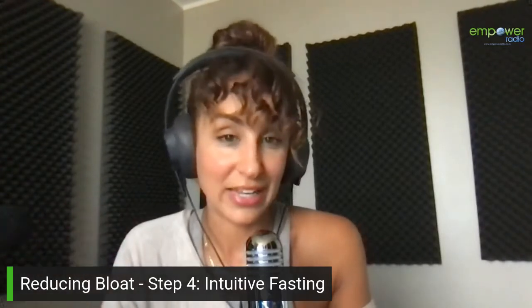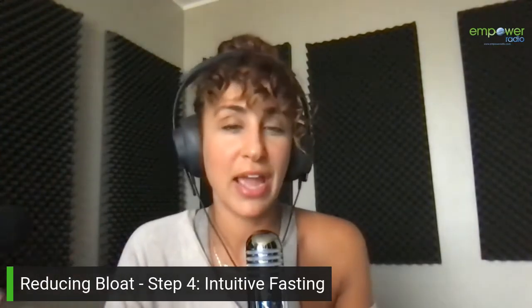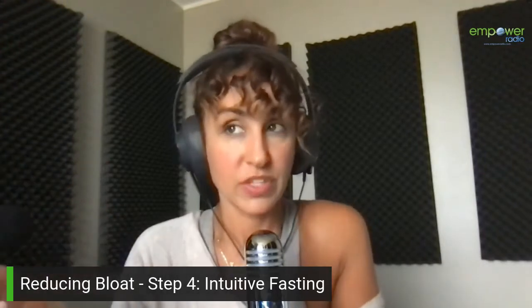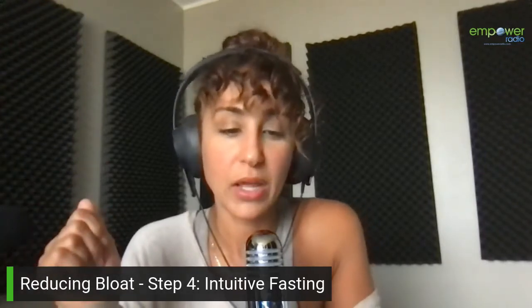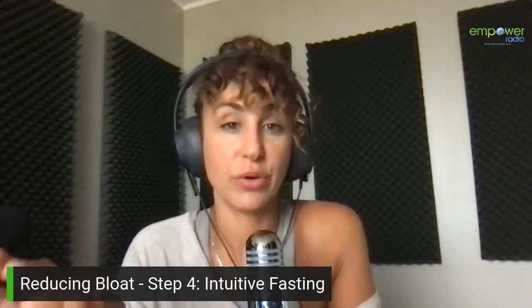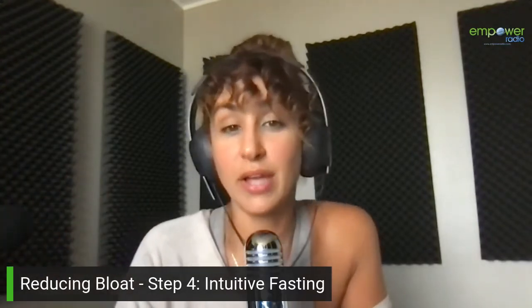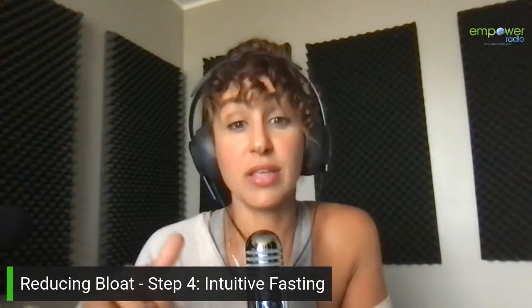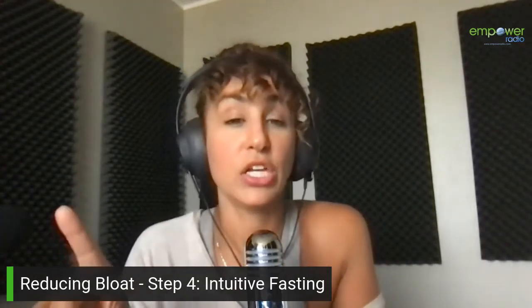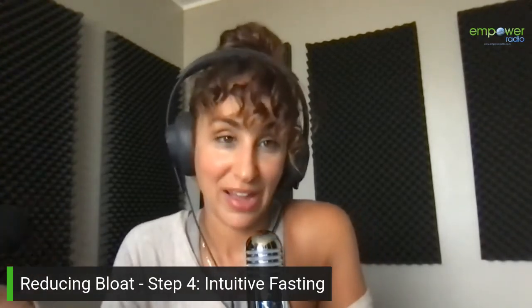It's more mental than it is physical. Mentally getting over not eating is way harder than actually physically getting over it. Usually after a day or two, the person feels fine once they get through that first mental struggle. The point of intuitive fasting is understanding your body and its symptoms, deciding when the right time to eat food for you is and when the wrong time is, especially if you're stressed or not feeling well.